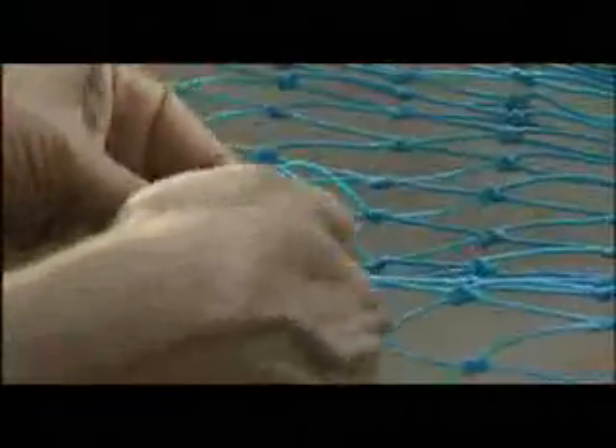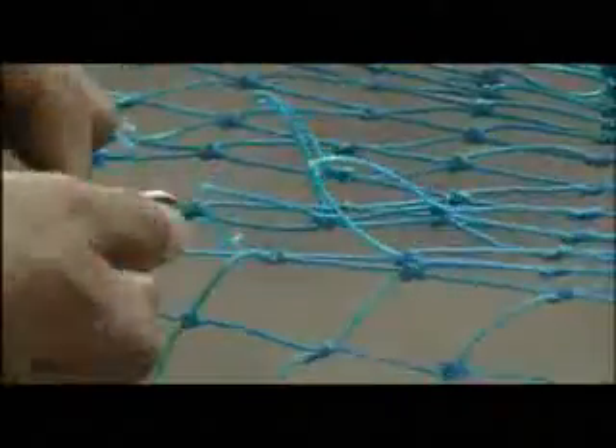To mend a damaged fishing net, the first step is to cut out a proper hole. Cutting the hole removes the damaged netting and prepares the knots on the remaining netting to accept the new twine.